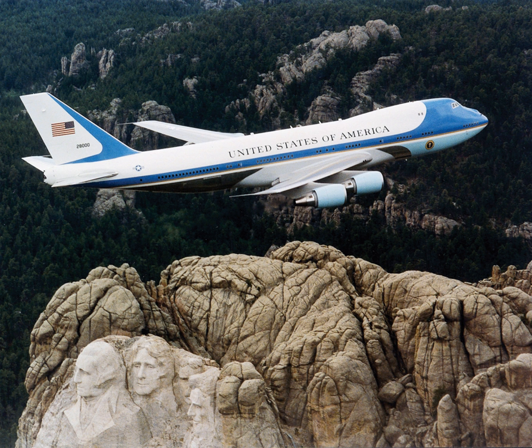The VC-25 is equipped with both secure and unsecure phone and computer communication systems, enabling the president to perform duties while airborne in the event of an attack on the U.S. The presidential air fleet is operated by the 89th Airlift Wing at Andrews Field, Maryland. The Air Force usually does not have fighter aircraft escort the presidential aircraft over the United States, but it has occurred, for example during the attack on the World Trade Center.